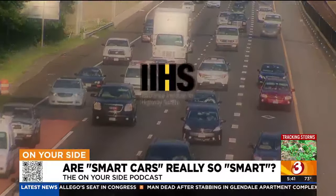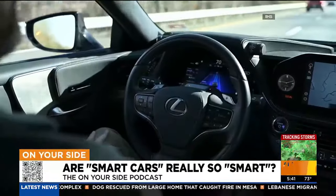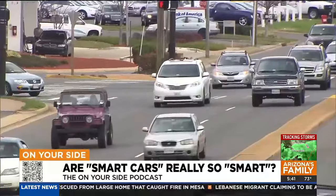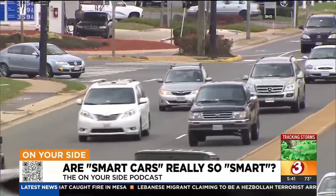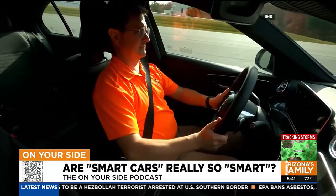The Insurance Institute for Highway Safety is optimistic that automakers will incorporate better safeguards before certain systems can be activated. Because, after all, it's up to the driver, not a computer, to make sure motorists are safe on the road. You have to pay attention at all times. You have to be ready to respond to any situation that occurs on the roadway.